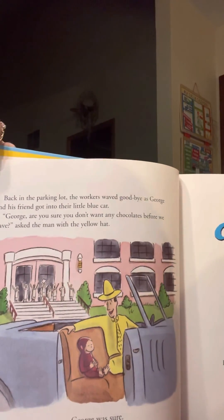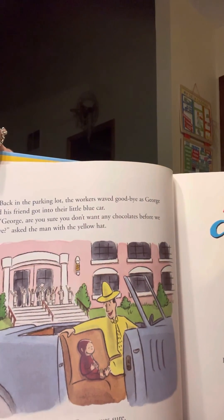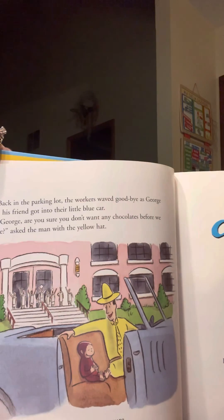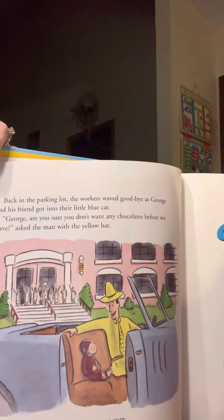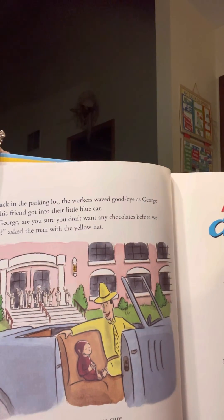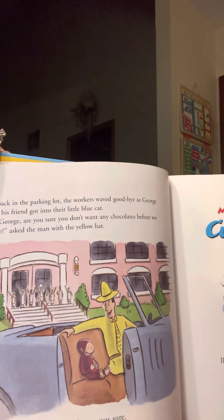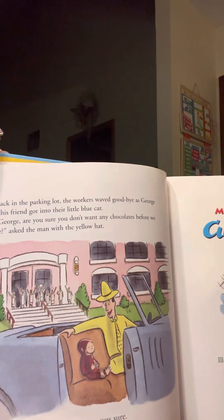Back in the parking lot, the workers waved goodbye as George and the man with the yellow hat got into the little blue car. George, are you sure you don't want any chocolates before we leave? That's the man with the yellow hat. George was sure.